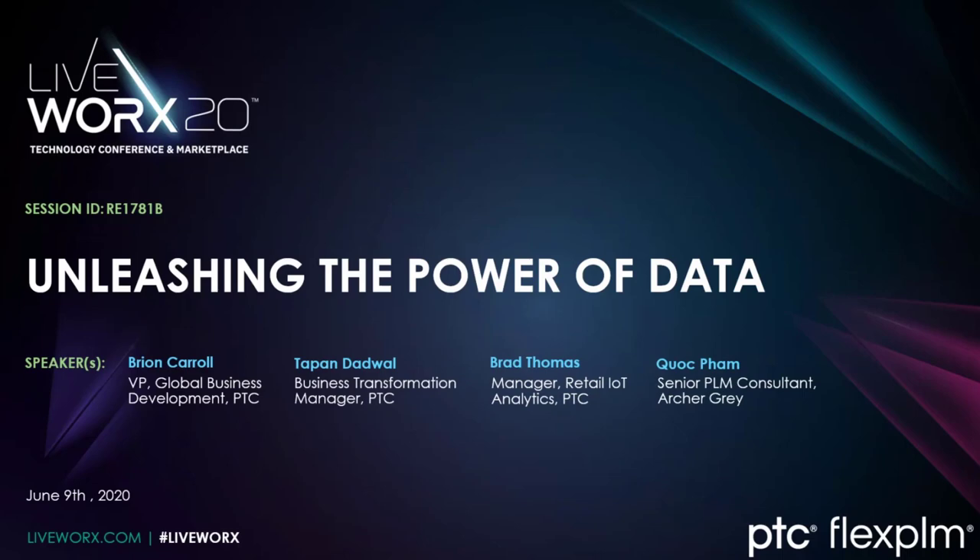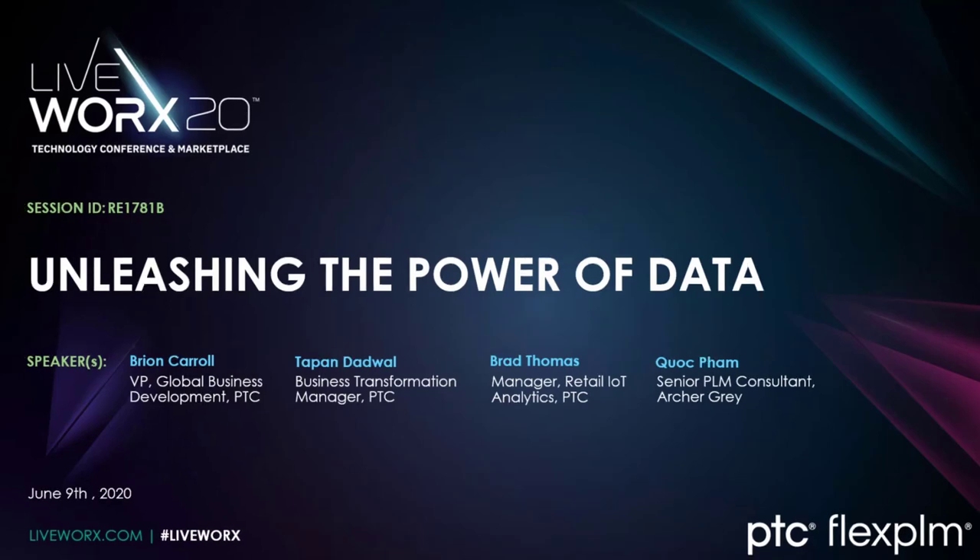Hi everyone, and thank you for joining us for this virtual Liveworks presentation, Unleashing the Power of Data. My name is Blake Sims, Senior Manager, Global Retail Marketing here at PTC, and I'll be your session facilitator for today's presentation.